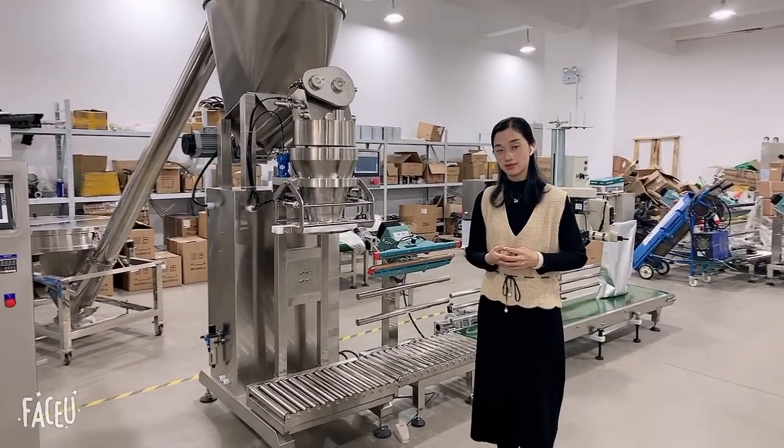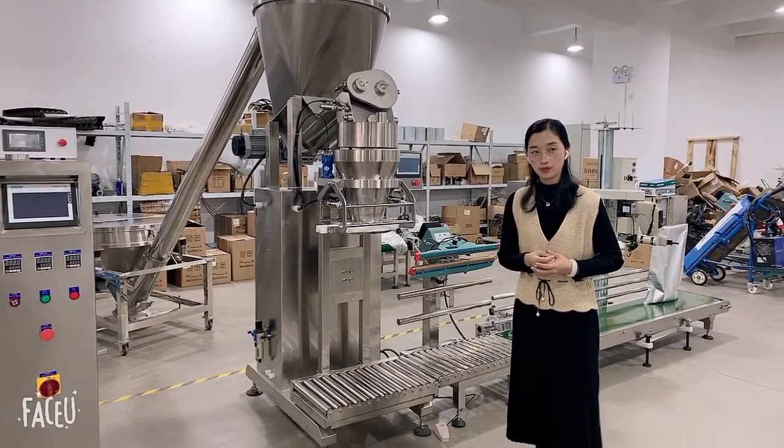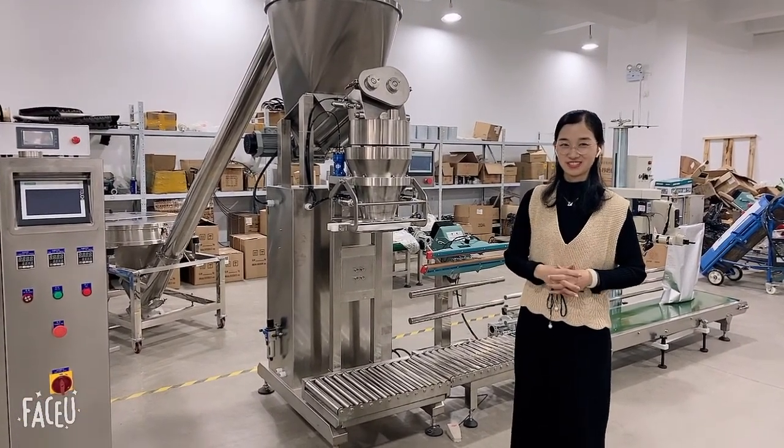Also, every month we produce 10 sets of this machine. We hope we can cooperate in the future. Thank you.